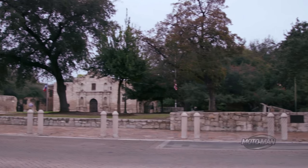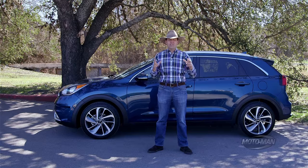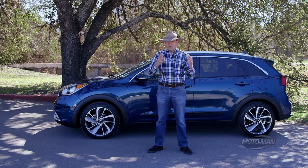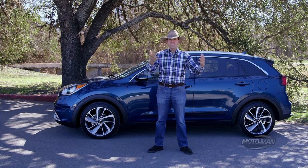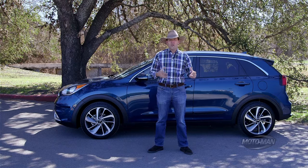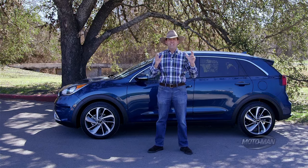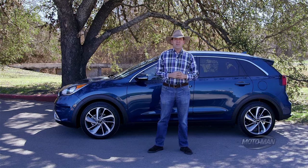Friends, greetings from the Lone Star State. Not exactly here with a cowboy Cadillac, but we are here with something novel — a hybrid utility vehicle. That's what Kia tells me. So while we work on the full first drive review, let's unpack the tech review of the 2017 Kia Niro, and let's start where we always start: the engine.